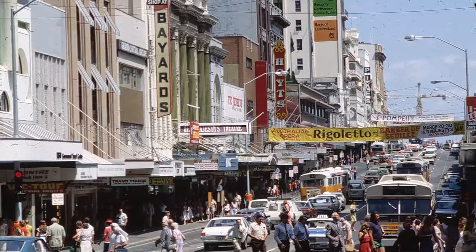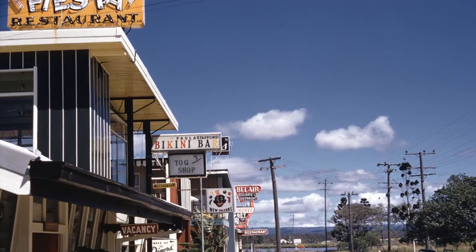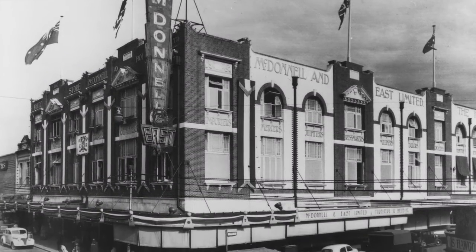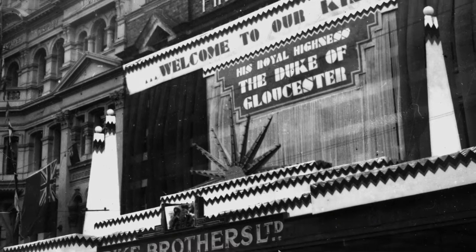We actually started the project by creating a table of over 200 Queensland fashion business names, which is incredible if you think about it. It's just such a volume of retailers and manufacturers that a lot of people aren't aware even existed, and I don't think people fully understand just how thriving Queensland's fashion scene was in the 19th and 20th centuries.